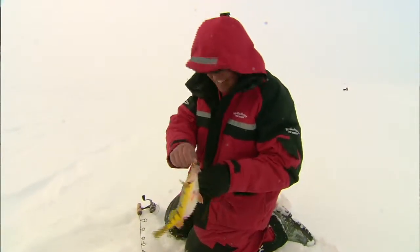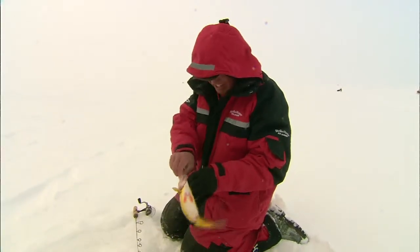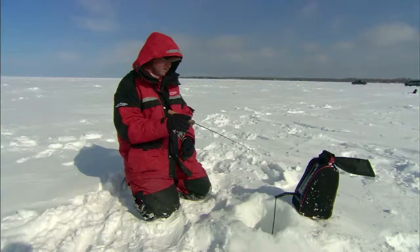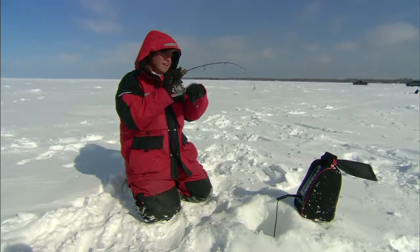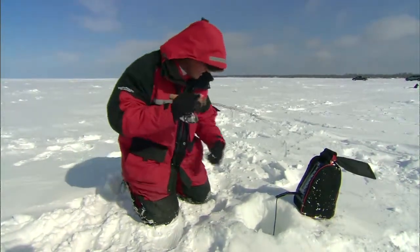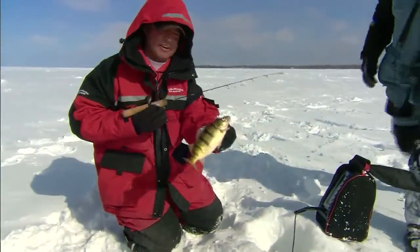I've got to get back down there — there's an absolute Christmas tree. We call these big schools that come in and light up like Christmas trees on the graph. Man, he inhaled that thing. Here we go — I've got a few of them down there. Not quite a hornet's nest but — oh yeah, nice fish. Nice little jumbo there.